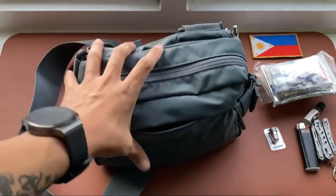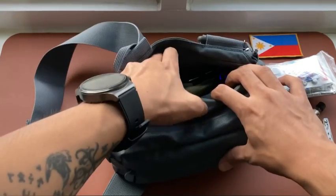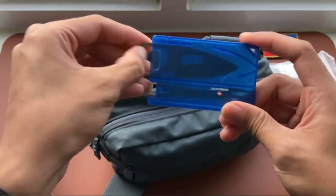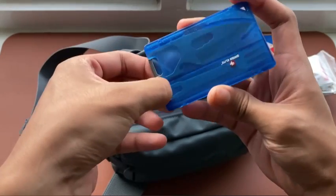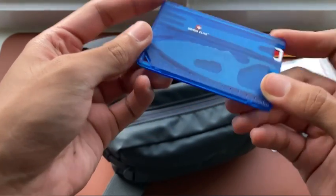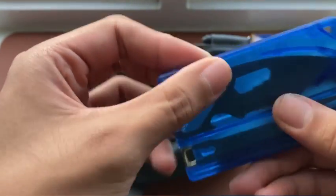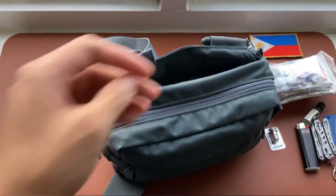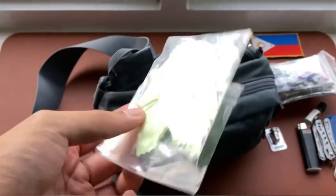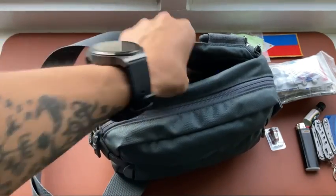Next I'll show the hidden velcro compartment of the LV6. In this compartment I have a card tool which houses a knife, a bottle opener, and a small fork. This card tool also has a roller so we can measure things that need measuring.